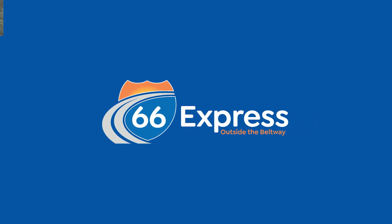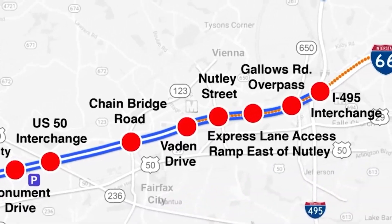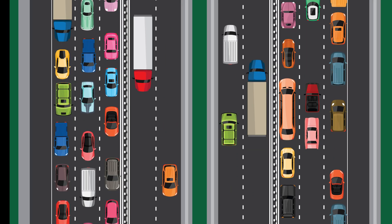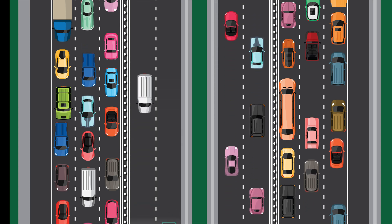The 66 Express outside the Beltway is a transformative 22 and a half mile multimodal transportation system designed to move people, goods, and services between I-495 and Route 29 in Gainesville.